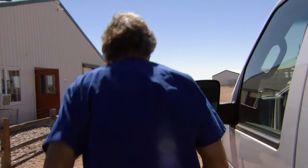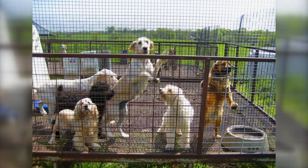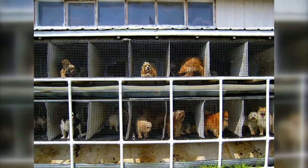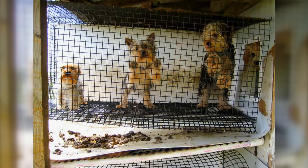A puppy mill is basically mass production of various types of so-called purebred dogs. Most of these puppy millers keep animals in deplorable conditions, and when they get to a certain age and are no longer cute enough, they kill them or give them away. You just never know the condition of the animals.